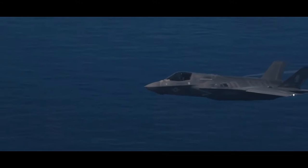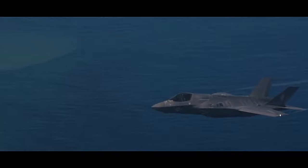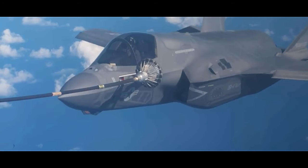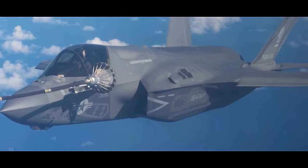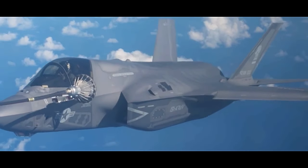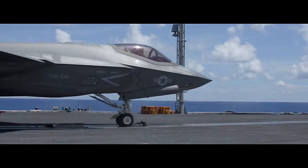As of my last update in September 2021, the F-35 has been steadily entering service with various countries, including the United States, the United Kingdom, Australia, Japan, Italy, and others. The aircraft's cutting-edge capabilities make it a crucial asset for modernizing air forces around the world.